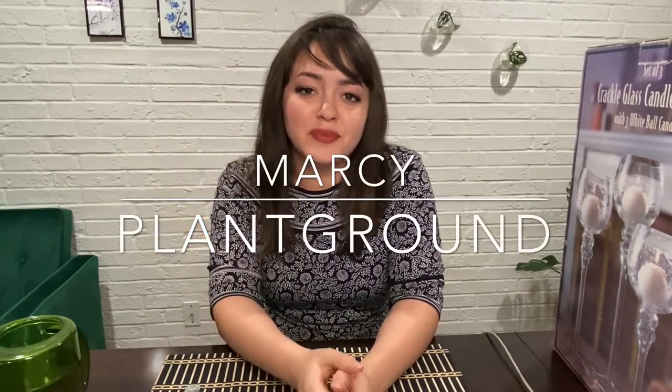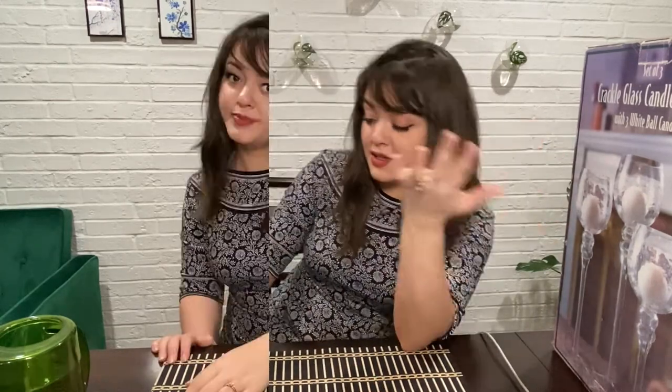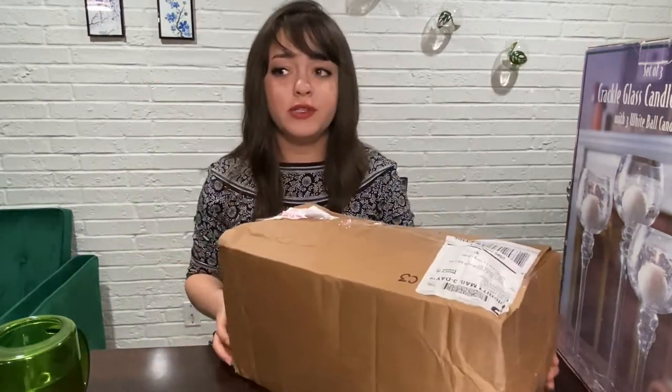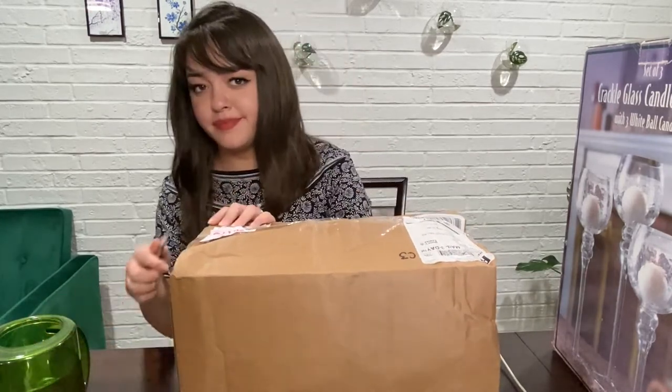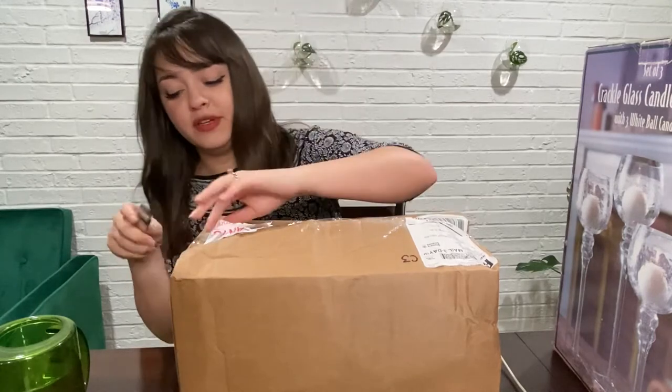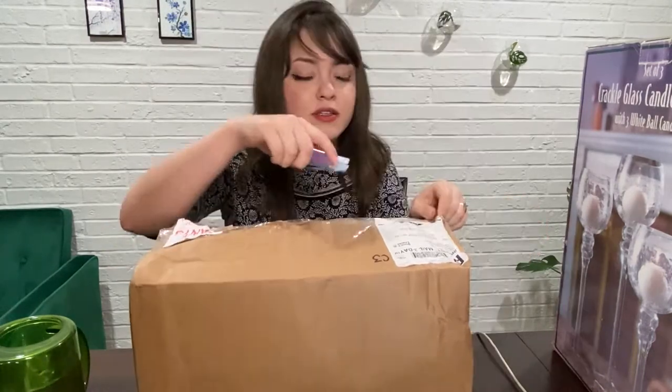Hey guys, it's Marcy from Marcy Plant Ground. Thank you for coming back. Right now it is 4:19 in the morning — if you're wondering what I'm doing recording at this time, I'm also wondering the same thing. My head actually really hurts right now, but the thing is that today I got a plant in the mail, so I was like I need to open them. They came kind of rough. If I sound kind of deep-voiced, it's because it's 4am.